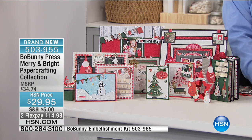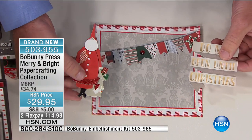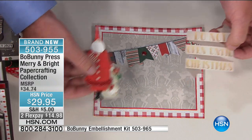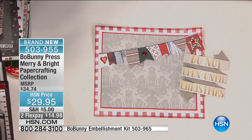Matthew demonstrates using some of the chipboard and paper pieces from the kit. He points out a noteworthy pack that's also available — item number 503965 — which you can add to your order. Remember, $5 to fill your cart. Also, HSN has started an extended return policy from the 1st of October for holiday shopping.